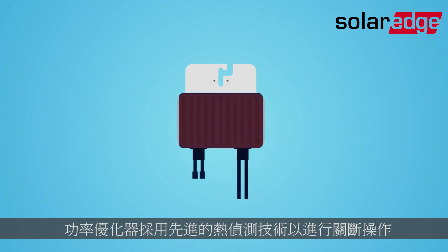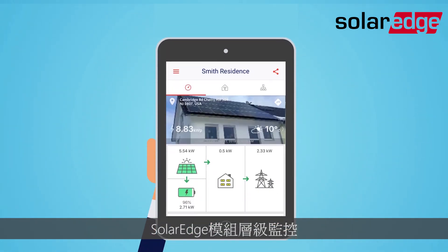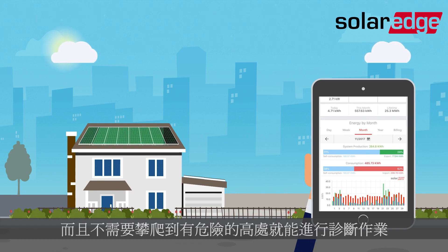Using an advanced heat-detecting technology, the power optimiser shuts down to minimise arcs if the connector gets too hot. And safety meets convenience with our module-level monitoring and remote troubleshooting, which eliminate diagnostic work at dangerous heights.